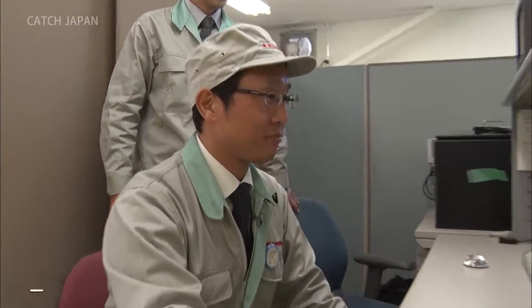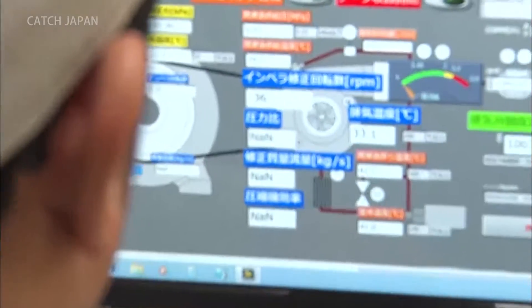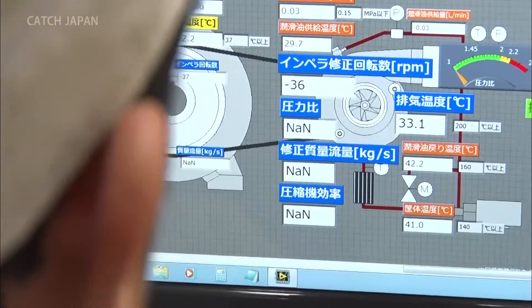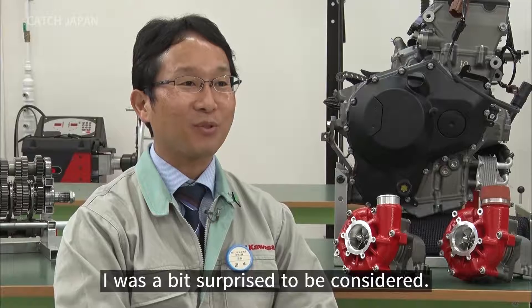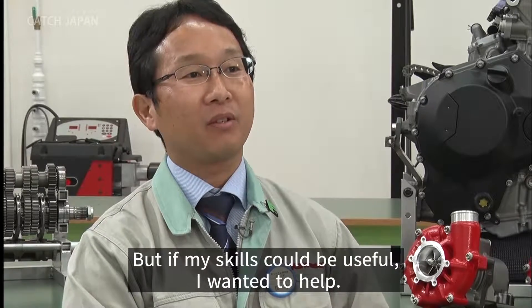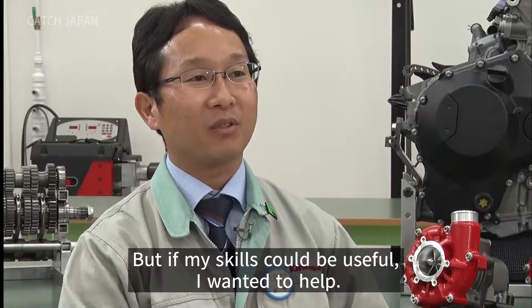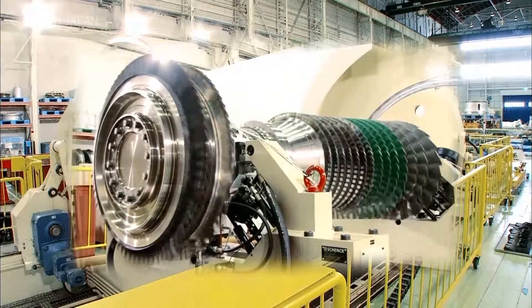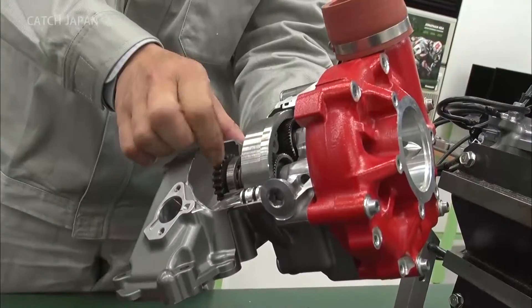Kazuo Tanaka is an engineer who worked on the development of small gas turbines. He had zero experience in motorcycle development, but Tanaka had the idea that his expertise in gas turbines could power up the engine.